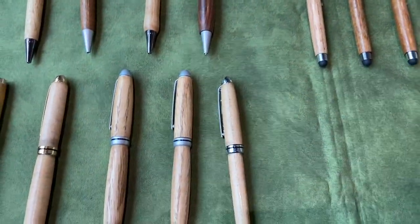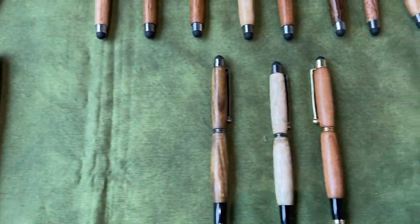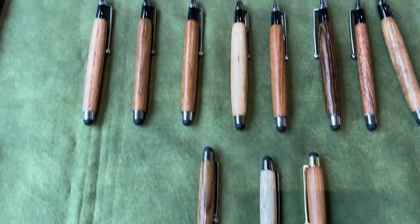Dennis introduced himself at the fair. Because of the background sound getting louder I decided to do a voiceover instead, with an overview of some of Dennis's other items.